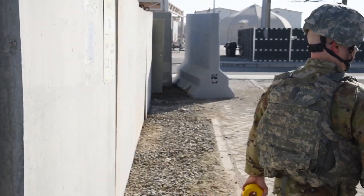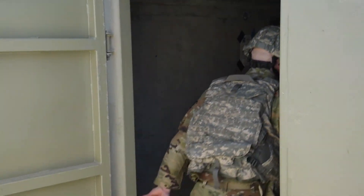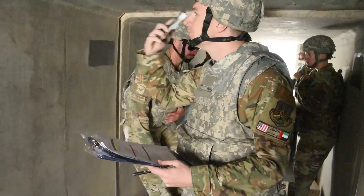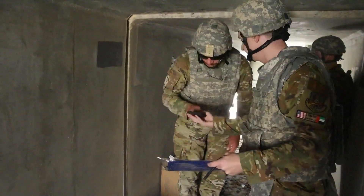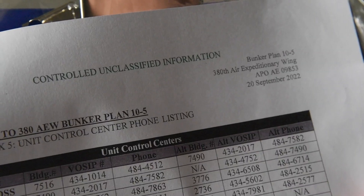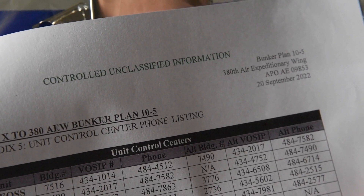When the PAR sweep is complete, the bunker commander will report the findings and accountability to the unit control center, or UCC, representative by either calling themselves or designating somebody with cellular service to call. A list of UCC phone numbers along with instructions on how to call using a personal cell phone is in the bunker checklist.